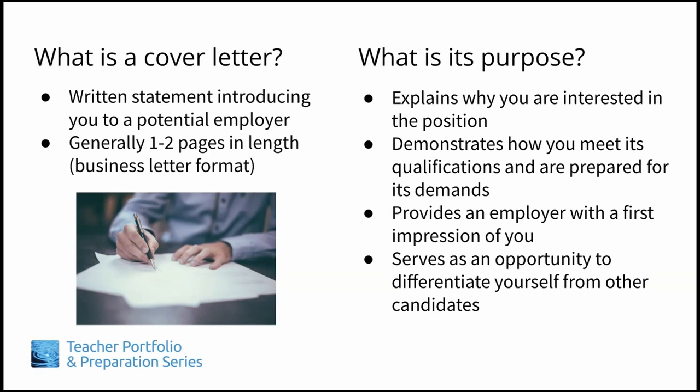Cover letters are generally one to two pages in length, so you should carefully consider what you include within that limited space. Which work experiences, skills, and personal qualities would best show that you are well-suited for the position's duties and responsibilities? Your cover letter also serves as an opportunity to differentiate yourself from other candidates and to showcase what you would bring to the job if given the opportunity.